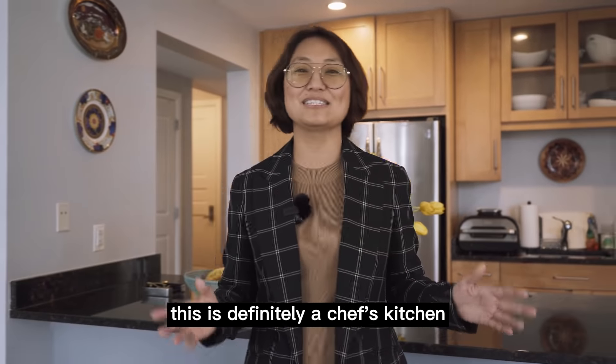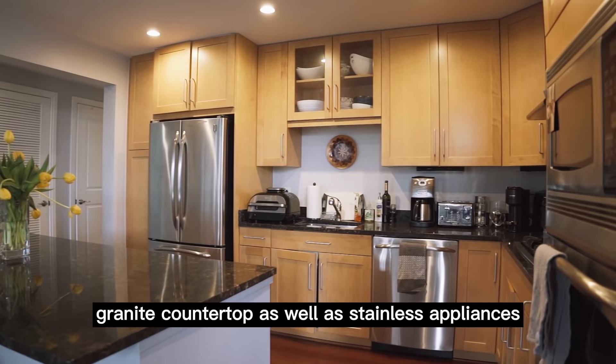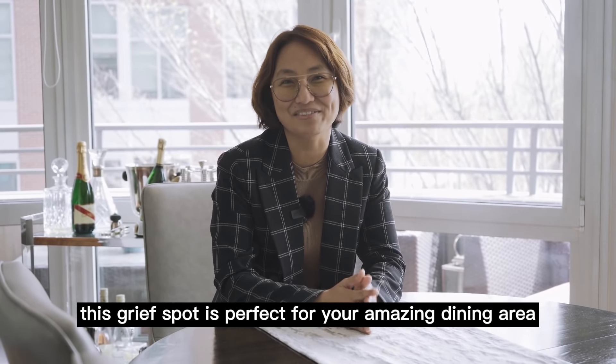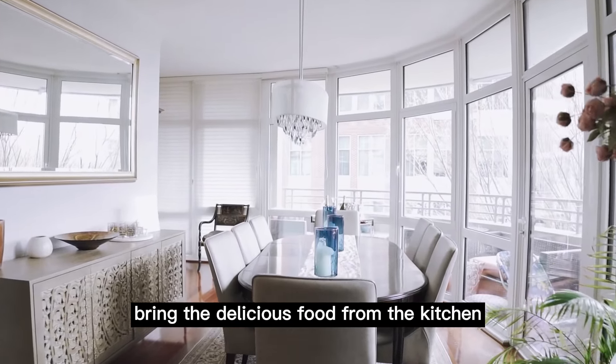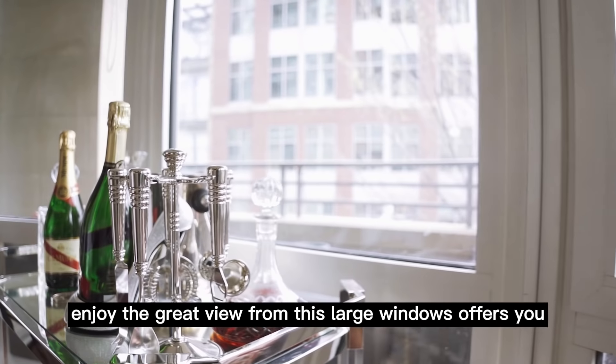You can always enjoy this large kitchen with a great island. This is definitely a chef's kitchen, with granite countertops as well as stainless appliances. This great spot is perfect for your dining area — you can bring delicious food from the kitchen and also enjoy the great view the large window offers.